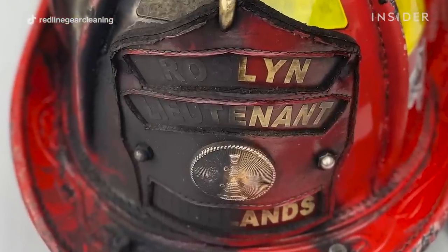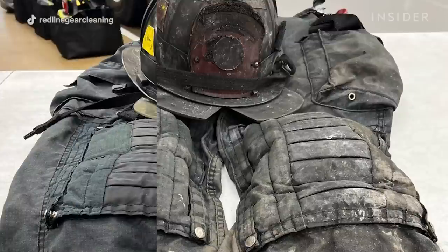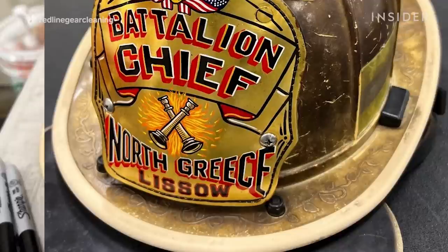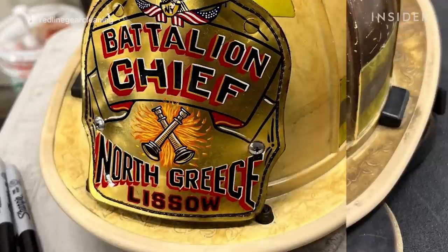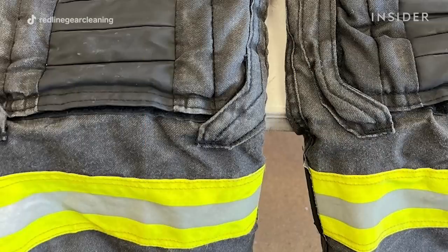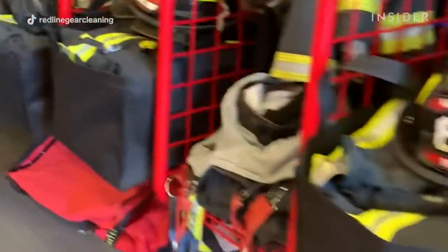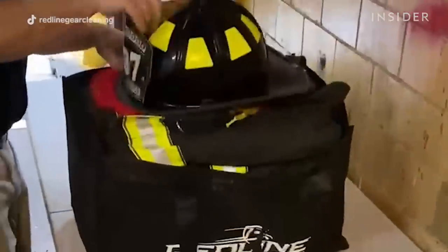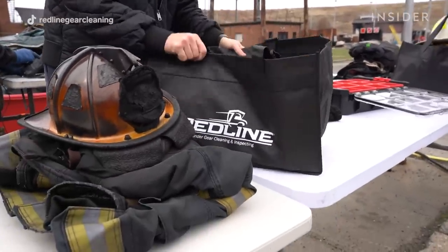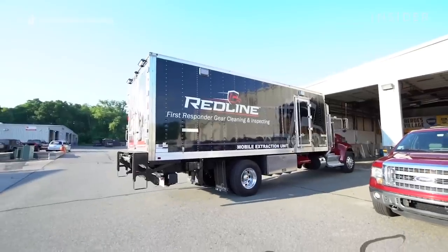We can't control the dangers of the job, but we can control the exposure rate of what these guys are exposed to from cancer-causing substances that are really killing the fire service. I don't need to see soot and dust all over a guy's helmet and gear to know he knows how to do his job. I want to see a guy who's clean, got his uniform in shape, everything properly ready to go — able to perform his job to the best of his ability. That's a salty firefighter.